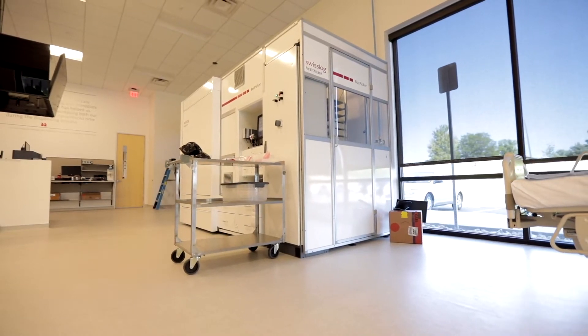We have pharmacy automation equipment which is used for storage of medications and other pharmacy products, and we have transport equipment that is used for transporting those products out to the patient areas.